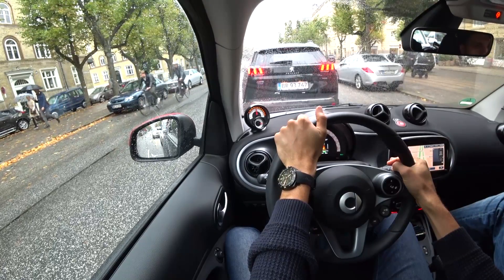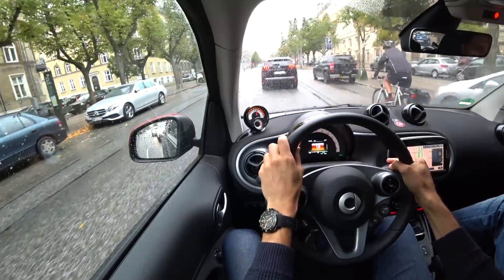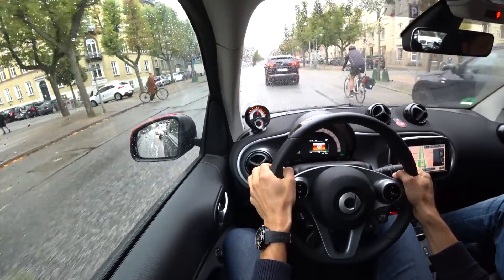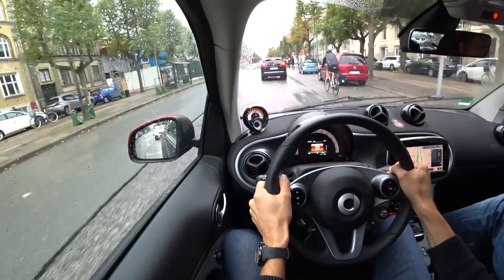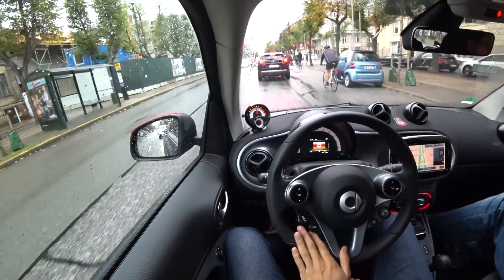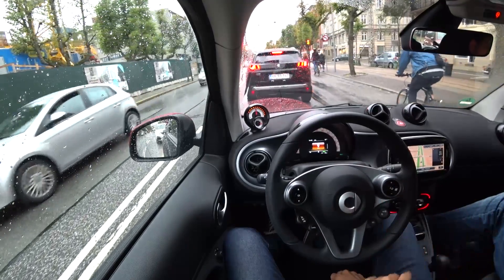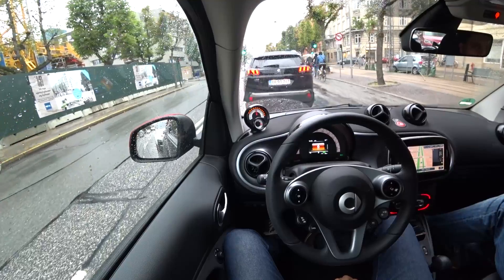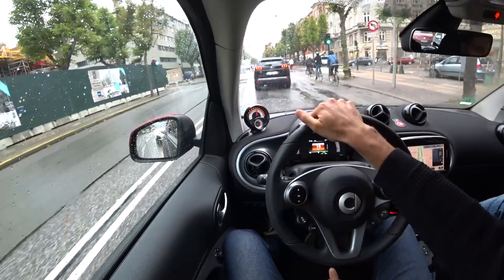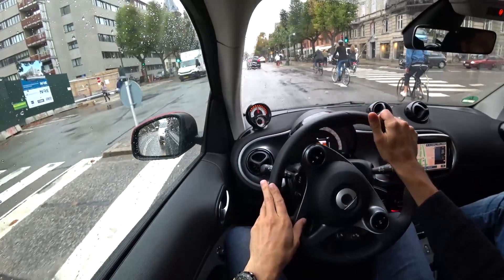Driving on the motorway is of course possible. A comfortable speed is about 100 km/h — you can still drive open top. 120 maximum for example. But anything above that, whether petrol or EV Smart, if you get into very high speeds it's not really that comfortable due to wind noise. I would rather stay at moderate speeds — especially when it's rainy, you don't see so much in the side mirrors.